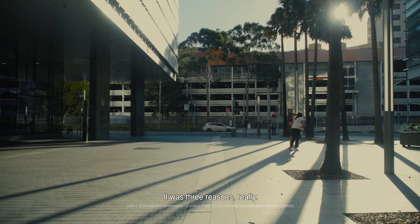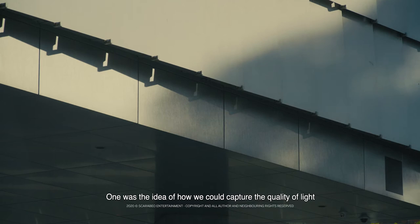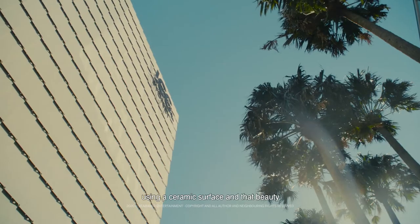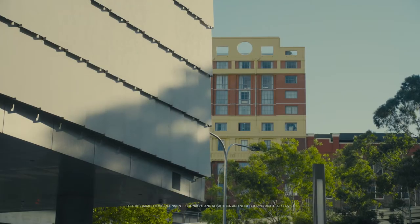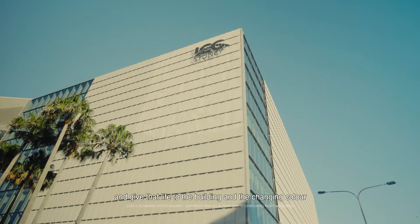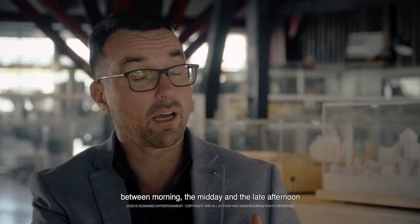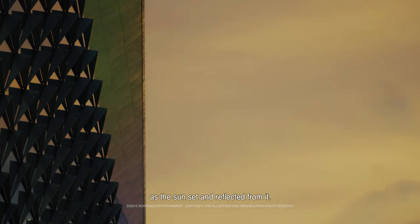There were three reasons, really. One was that idea of how we could capture the quality of light using a ceramic surface — that beauty we could capture with the Australian sun and give that life to the building, with a change in colour between morning, midday and the late afternoon as the sun set and reflected from it.